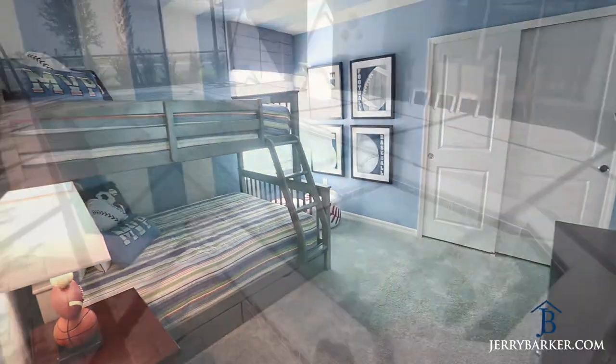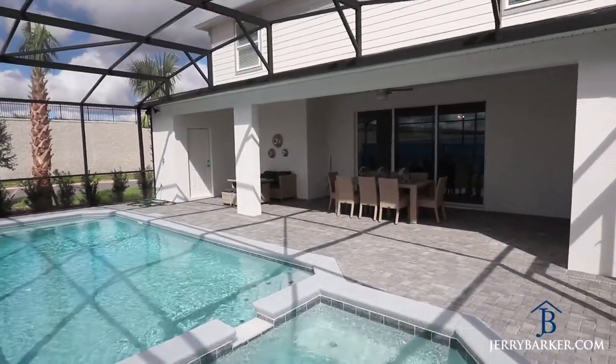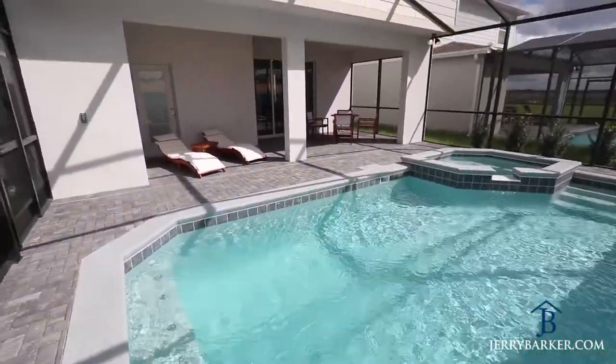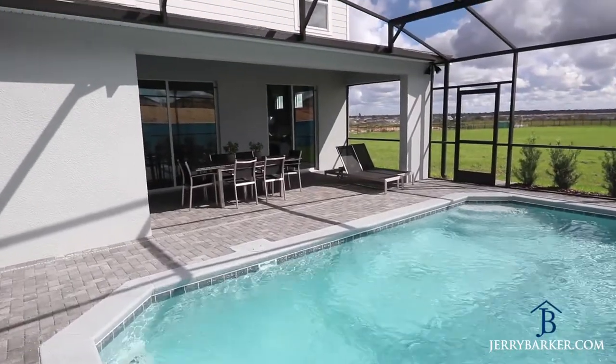Outside in the deck area, you can go with the pool with the spa and hot tub option, or you have the choice of going with the larger pool with no hot tub. The choice is yours for this great outside area.